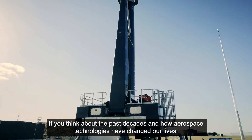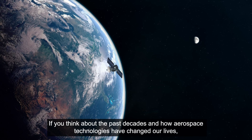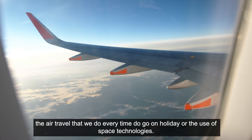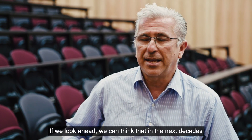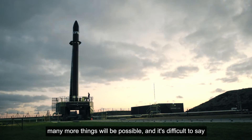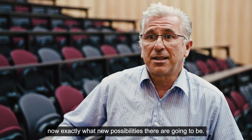If you think about the past decades and how aerospace technologies have changed our lives — the air travel that we do to go on holiday, or the use of space technologies — looking ahead, we can think that in the next decades many more things will be possible, and it's difficult to say now exactly what new possibilities there are going to be.